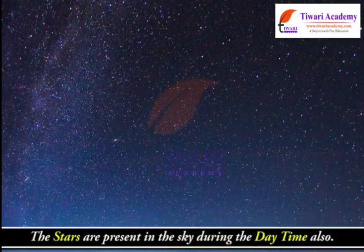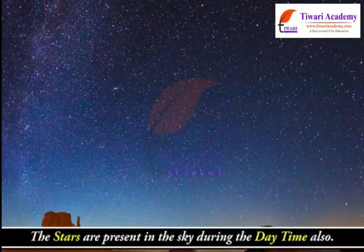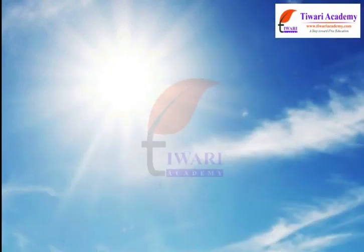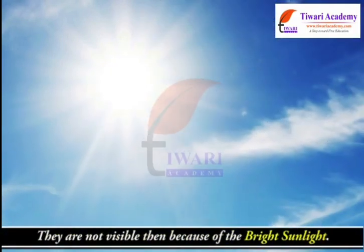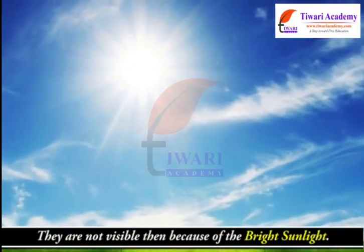The stars are present in the sky during the daytime also. However, they are not visible then because of the bright sunlight.